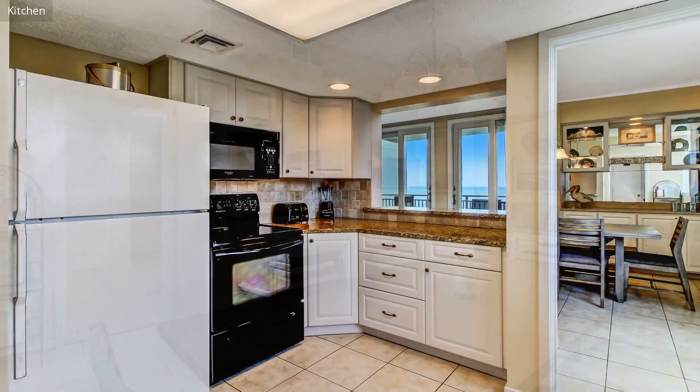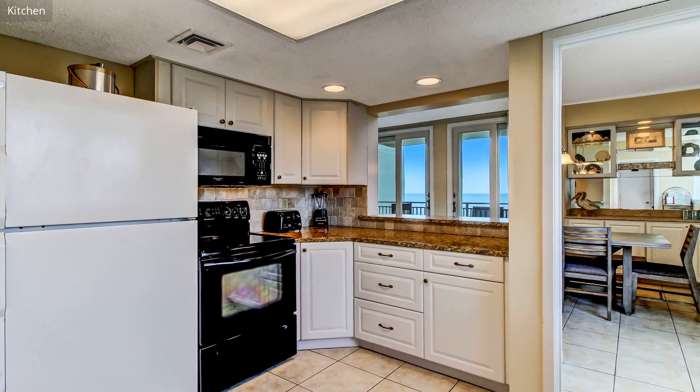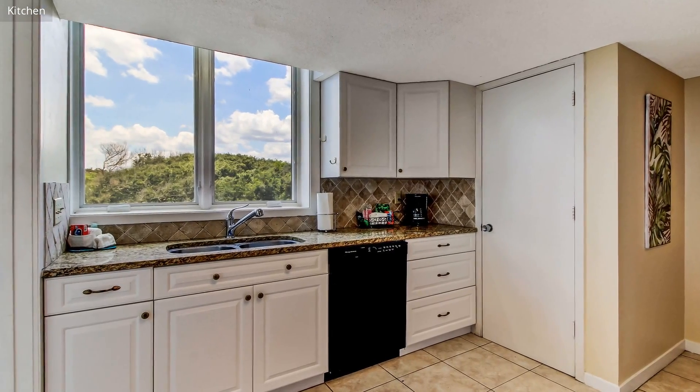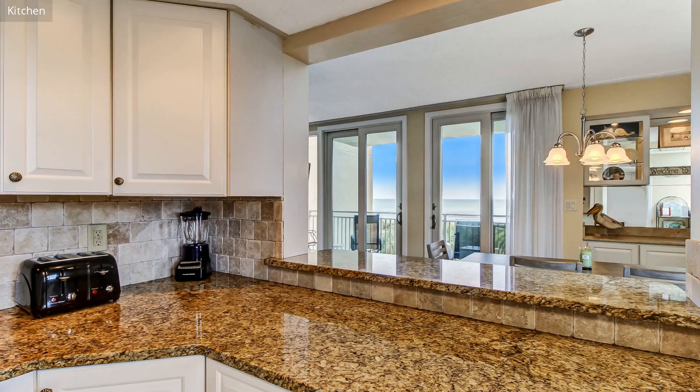Our condo sits in the south corner of the villas, so it is filled with amazing ocean views from the living room, the dining room, the kitchen, the breakfast area, as well as the master bedroom.